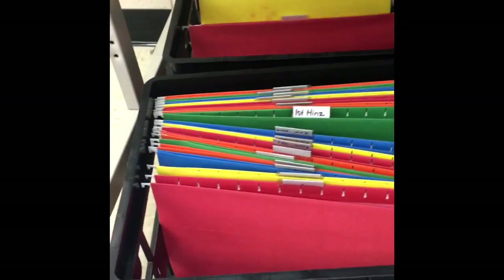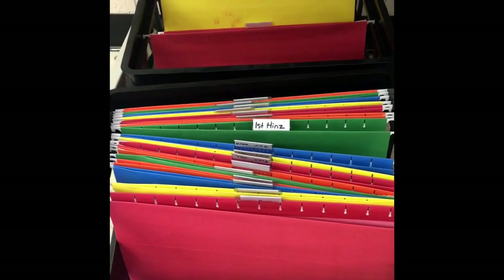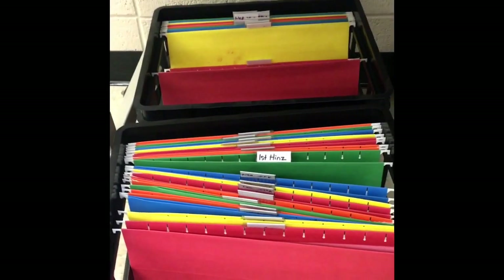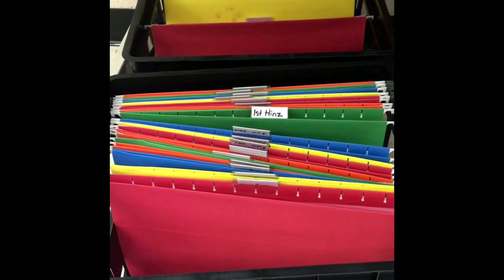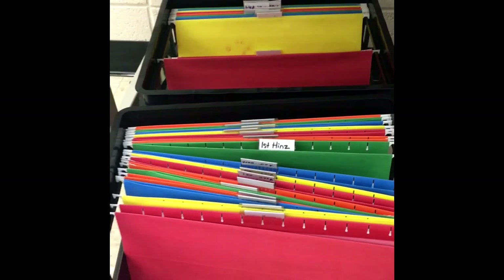Right here's our recycling bin. We put paper products here — no paper towels though. I'm very into recycling, so please help me with that. Here's the whiteboard. Down here is where we will keep our art books — you'll remember art books from last year. Some of you that were here, they are different from the year before; I make them a little more challenging every year. We will do those the first couple of weeks of school and then periodically throughout the school year.